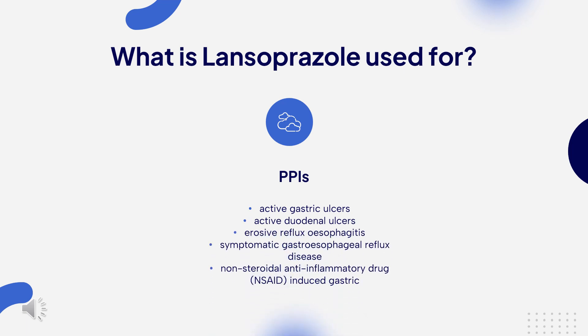Lansoprazole is used to reduce gastric acid secretion and is approved for short-term treatment of active gastric ulcers, active duodenal ulcers, erosive reflux esophagitis, symptomatic gastroesophageal reflux disease, and non-steroidal anti-inflammatory drug (NSAID)-associated duodenal ulcers.